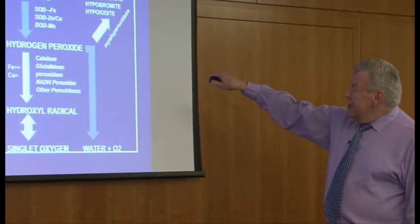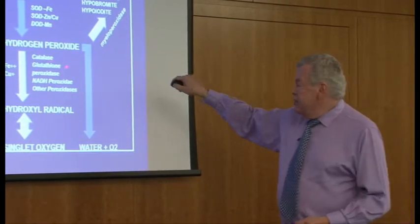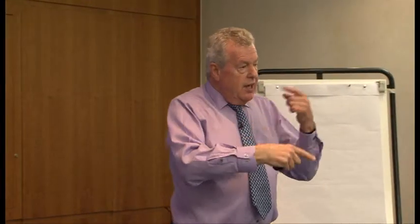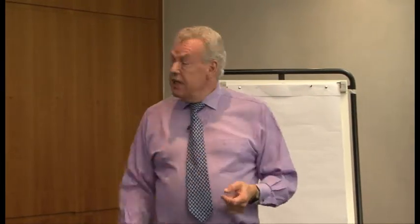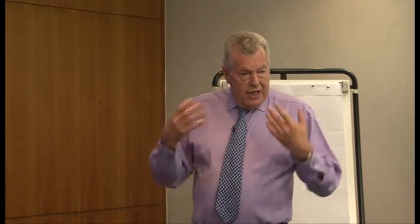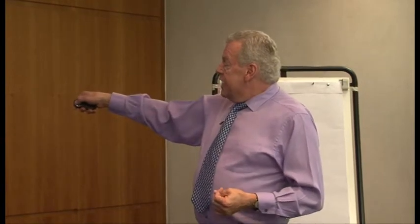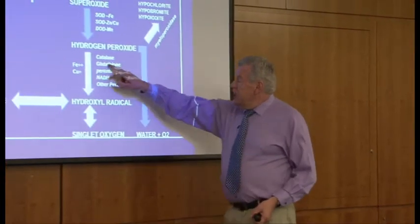Second to catalase is glutathione peroxidase, which is a selenium-dependent enzyme. Glutathione peroxidase is involved with the oxidation-reduction of glutathione as an antioxidant. Glutathione is the principal intracellular antioxidant in the body. If this pathway doesn't function, you lose your antioxidant ability to detoxify hydrogen peroxide and you get a build-up of toxins which would normally be conjugated or linked to glutathione.